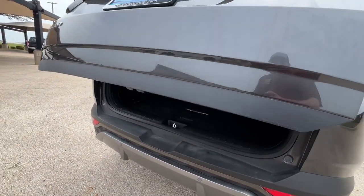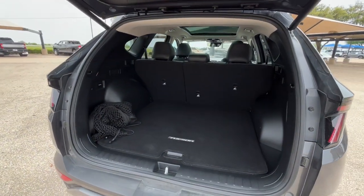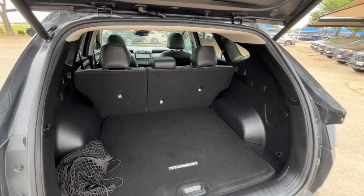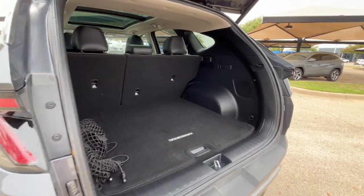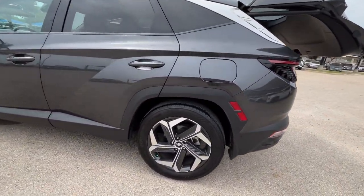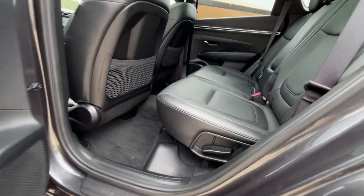These are just some of the great options this vehicle comes with: heated steering wheel, Apple CarPlay and/or Android Auto, navigation system, moonroof, keyless entry, cooled front seat, power passenger seat, heated rear seat, satellite radio, and power lift gate.